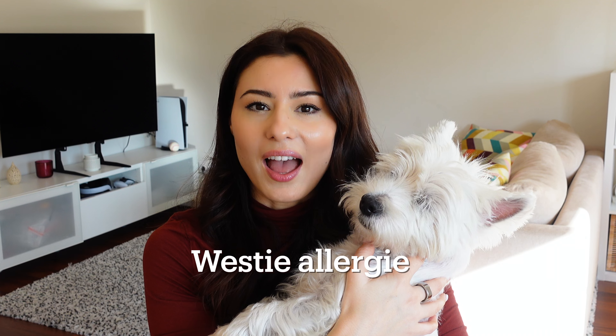Hey everyone! It's been a while since our last video and I bet you missed this cute little face. I'm so excited to be back with a new video, and while it's not exactly the most fun topic, I think it's important for a lot of you dog parents out there. Today we're talking about Westie allergies.